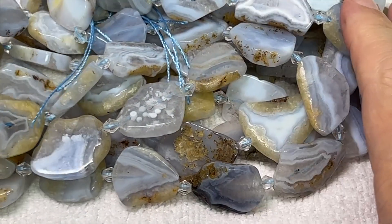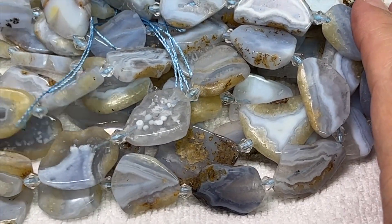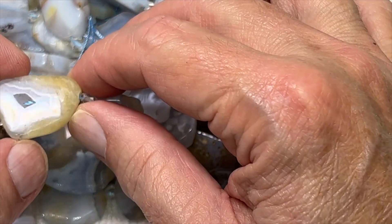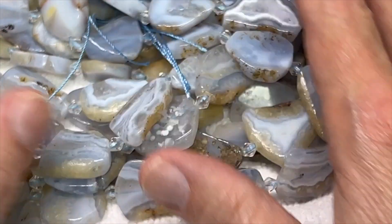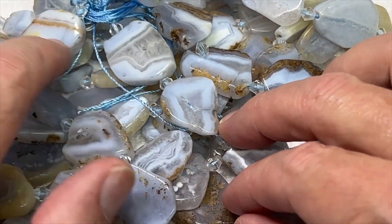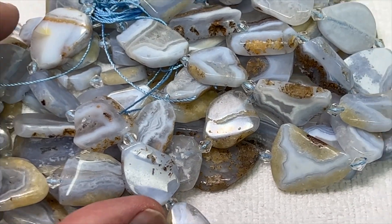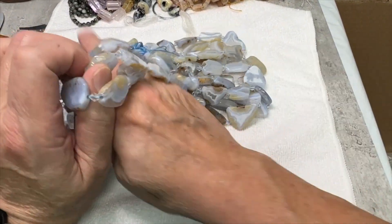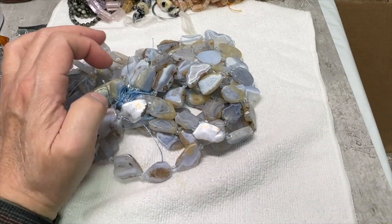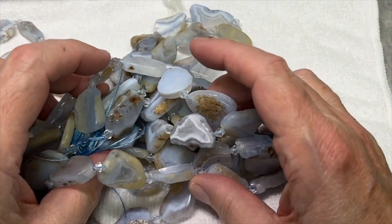Blue lace agate — very difficult to get. The price has been going through the roof and I do not understand why. There's some druzy in some of these, which is micro crystallizations, but it's got the beautiful banding that blue lace agate is known for. These are a real nice size and would make great pendants. Strands are 16 inches.